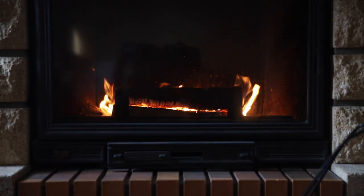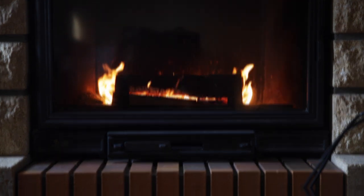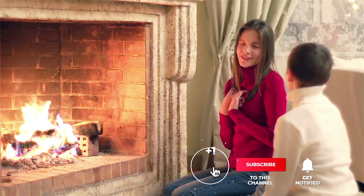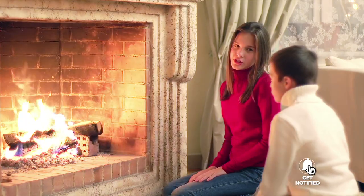Still haven't found an electric fireplace that meets your needs? Keep watching because we have more lined up for you. If this is your first time visiting our channel, be sure to subscribe and hit the bell icon to receive notifications of our next videos.